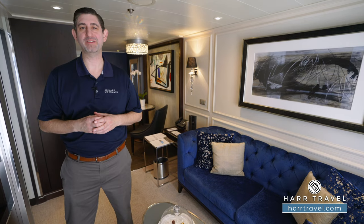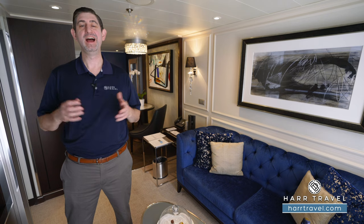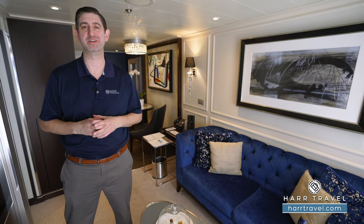Greetings, everyone. This is Danny from Hartravel.com, your Regent Seven Seas cruise experts. And today, I have the great pleasure of being on board the beautiful Regent Seven Seas Splendor.